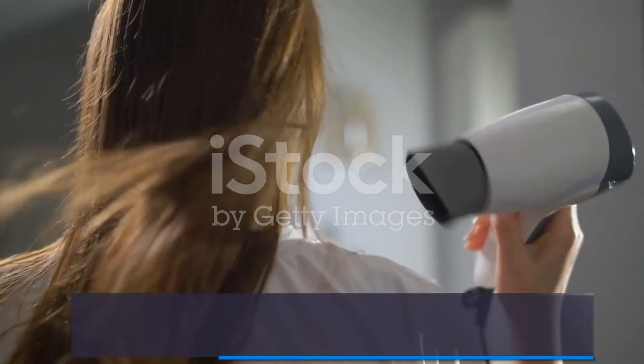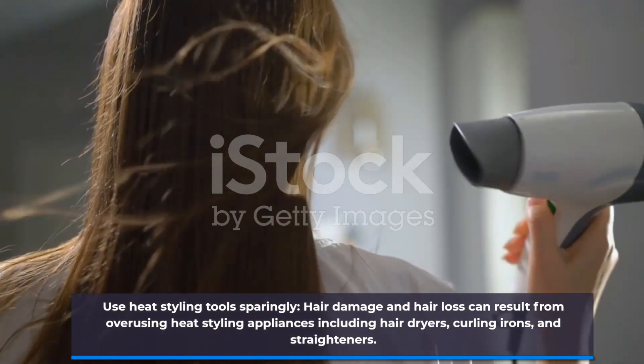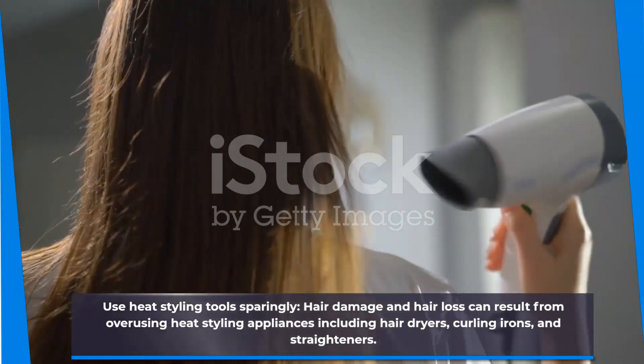Use heat styling tools sparingly. Hair damage and hair loss can result from overusing heat styling appliances, including hair dryers, curling irons, and straighteners.